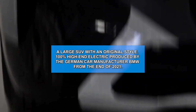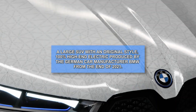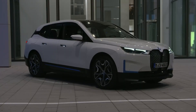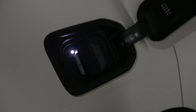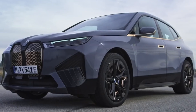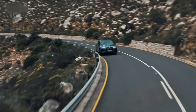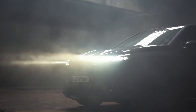A large SUV with an original style, 100% high-end electric produced by the German car manufacturer BMW from the end of 2021. The BMW iX comes from the i-next concept and offers two versions, each with a different engine and battery, and a range of up to 385 miles. The large family electric SUV was unveiled on November 11, 2020, joining the BMW SUV range two years after the huge X7.